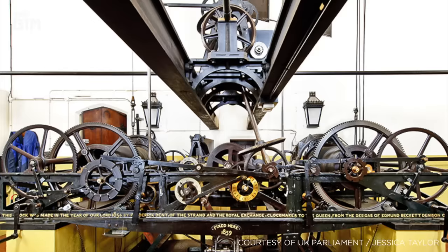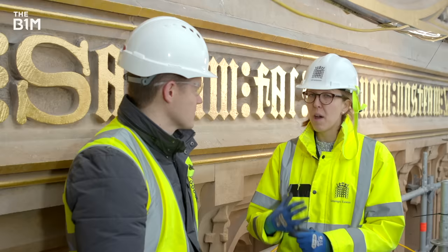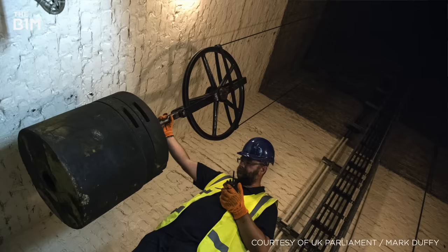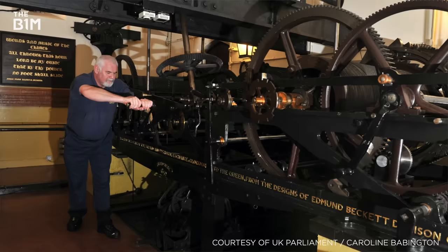The heart of the tower — the clock — doesn't have a full comprehensive set of records. As part of this project, new technologies are being engaged to ensure a full comprehensive set of operations and maintenance documents and computer models are created to support future work. If there's ever a need to make a new component, the clock won't need to be stopped — the part can be cast separately.